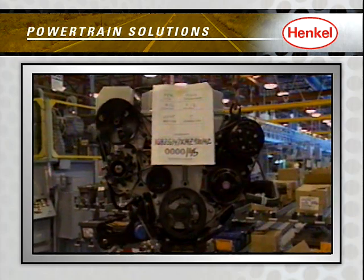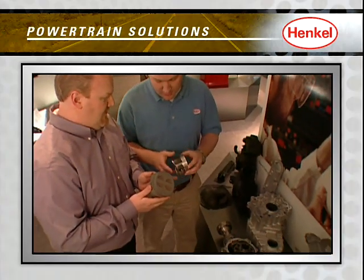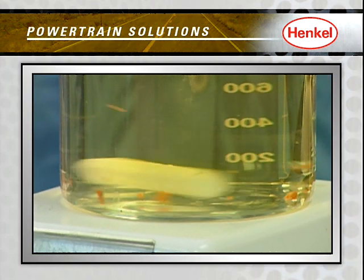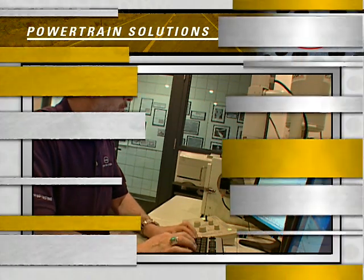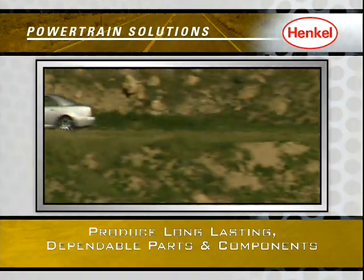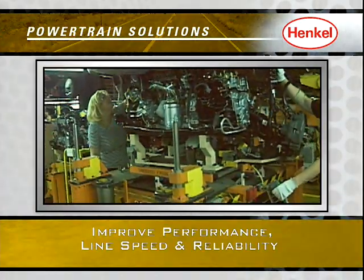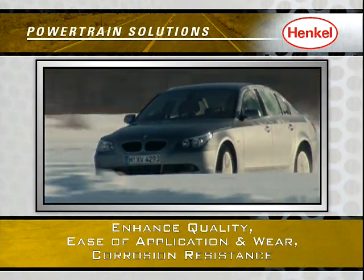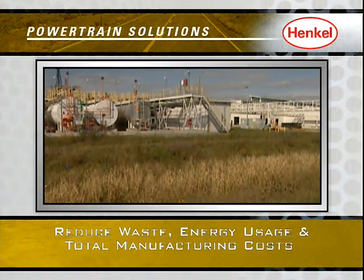Throughout the powertrain design and manufacturing process, our team at Henkel is committed to developing and delivering the right solutions that are tailored to meet your specific needs. Engineering products, processes, and solutions that will produce long-lasting, dependable parts and components, improve performance, line speed, and reliability, enhance quality, ease of application, and wear and corrosion resistance, and reduce waste, energy usage, and total manufacturing costs.